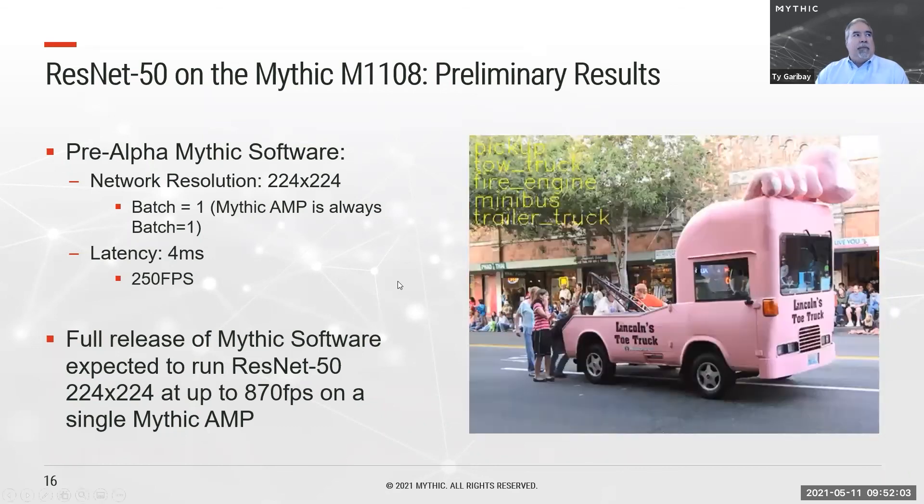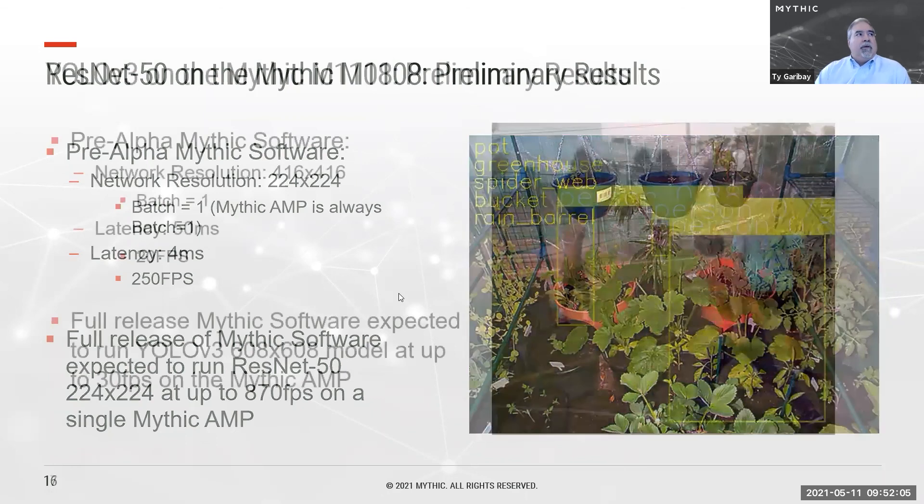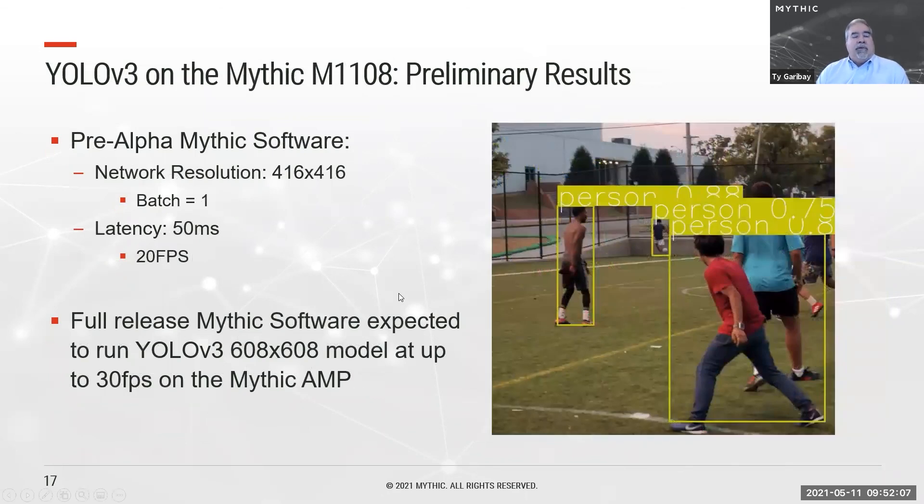On YOLO, we have relatively early results running a 416 by 416 image, achieving 20 frames per second currently. We have a very clear path to about 60 frames per second at this resolution and above 30 frames per second at 608 by 608 image resolution.